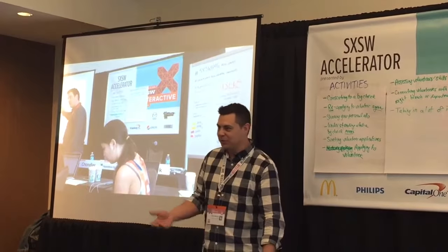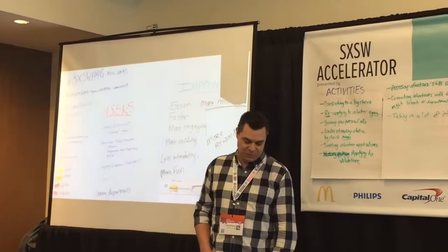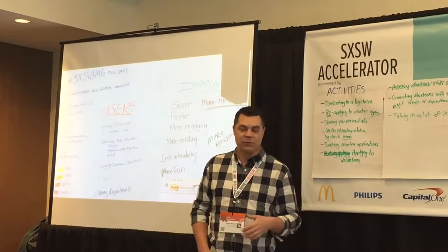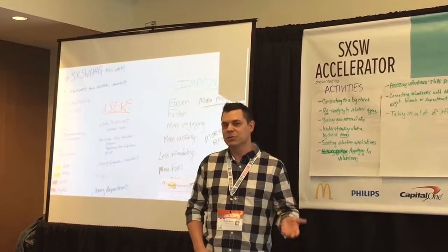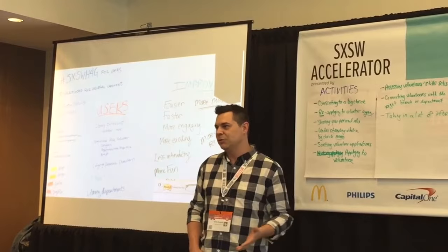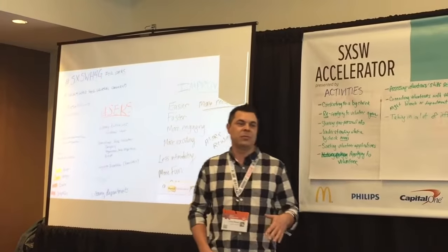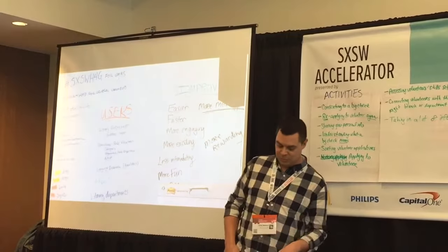We started out with some requirements gathering and discussion around how the process was going to be for the day. We talked about users, what their expectations were, and the improvements that were needed. Bryce gave us a really good overview of what the current issues were, and that really helped us define what we actually needed to accomplish.